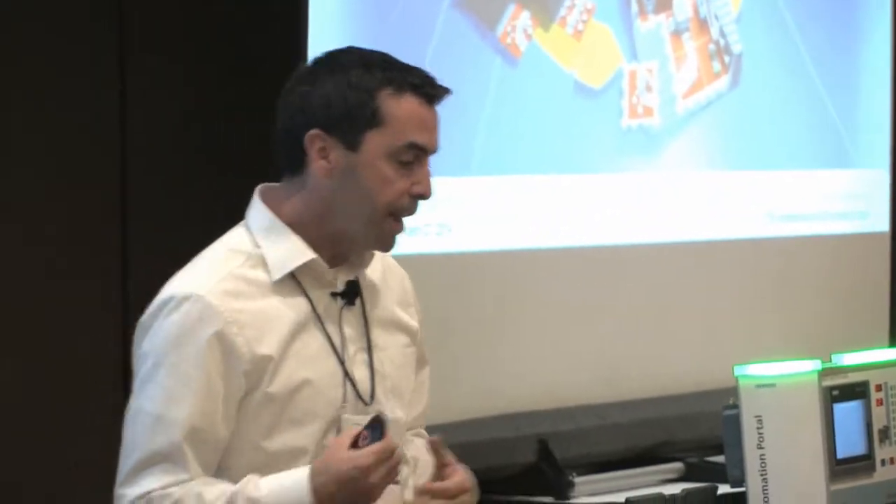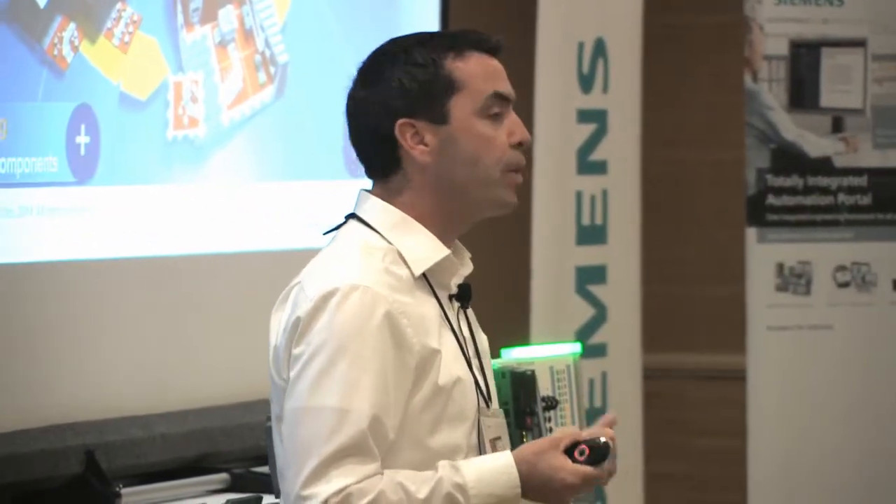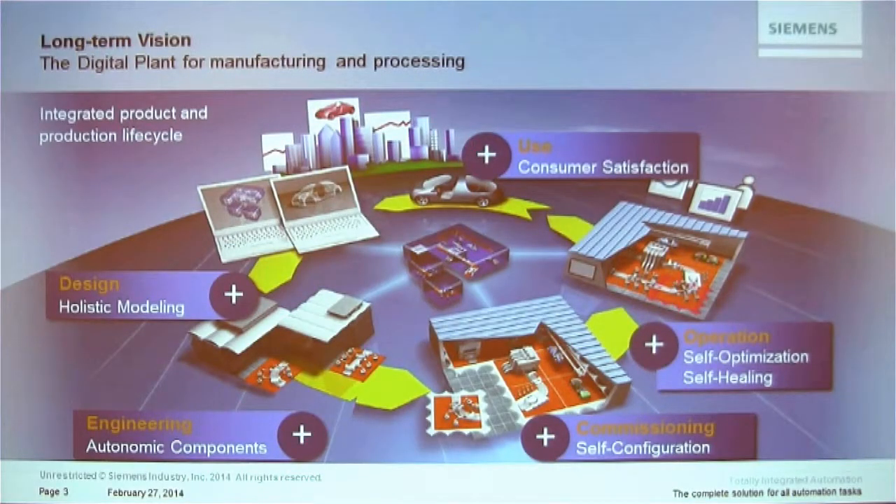Let's look at Siemens Industry's long-term vision. Globally, that vision is the digital plant for manufacturing and processing — everything integrated across the product and production lifecycle, from design engineering, commissioning, and operation through to customer satisfaction feedback. Within this Totally Integrated Automation solution, we are very close to this integrated product and production lifecycle.